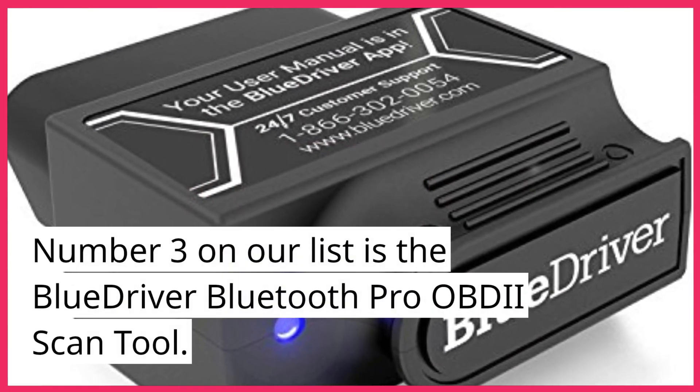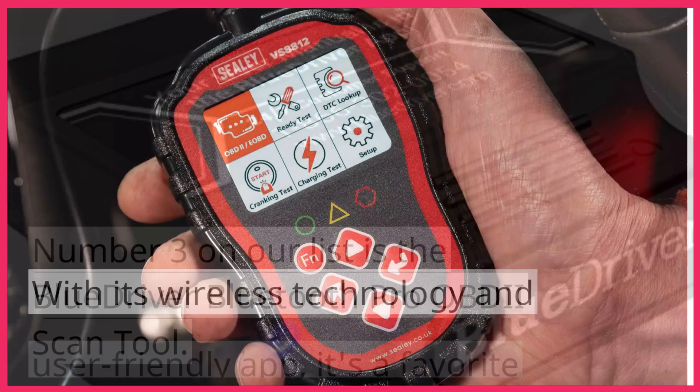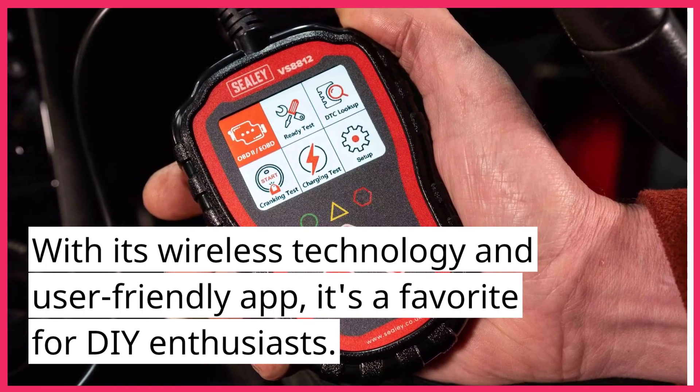Number 3 on our list is the BlueDriver Bluetooth Pro OBDII Scan Tool. With its wireless technology and user-friendly app, it's a favorite for DIY enthusiasts.